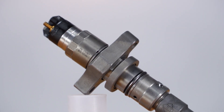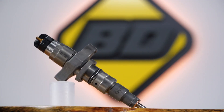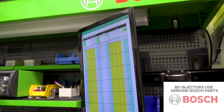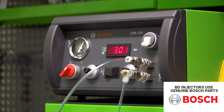First off, every single injector is BD built. On our BD built stock injectors, you get a brand new nozzle and a new control valve. Our stock BD built injectors meet all OEM performance requirements, so you know when you put it in your truck it meets the OE standard.